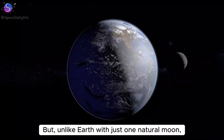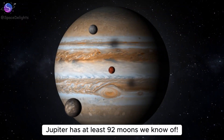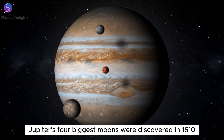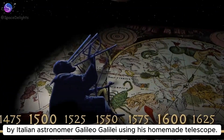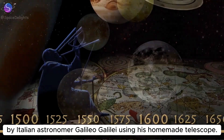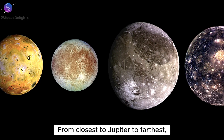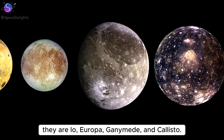But unlike Earth with just one natural moon, Jupiter has at least 92 moons we know of. Jupiter's four biggest moons were discovered in 1610 by Italian astronomer Galileo Galilei using his homemade telescope, so they're called the Galilean moons. From closest to Jupiter to farthest, they are Io, Europa, Ganymede, and Callisto.